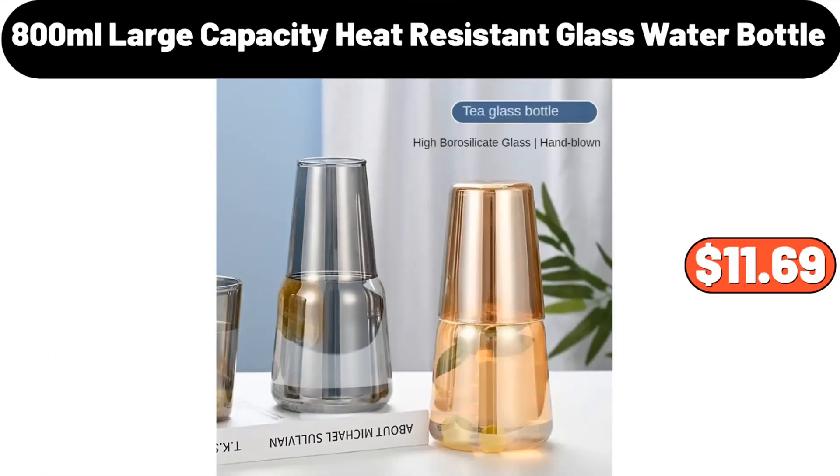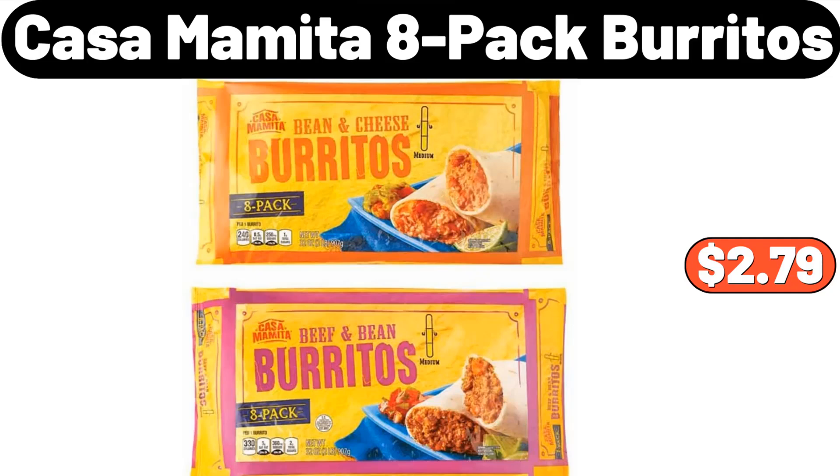800-milliliter large capacity heat-resistant glass water bottle, $11.69. Casa Mamita 8-pack burritos, $2.79.